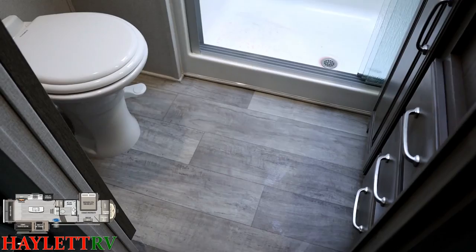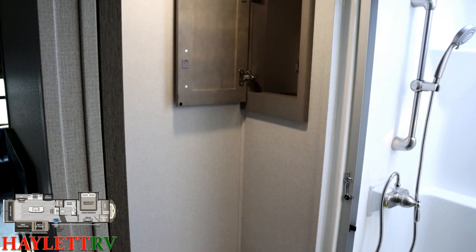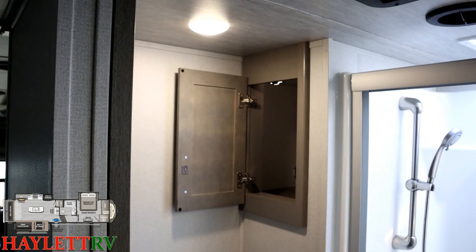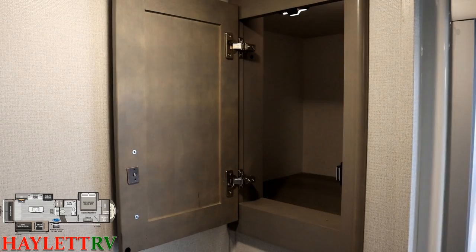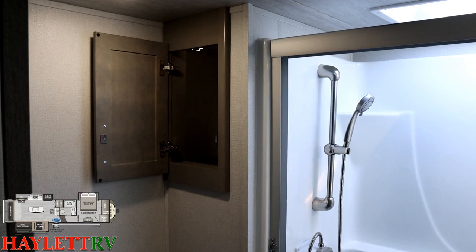Montana has also upgraded to all soft-close cabinetry, including their drawers — I just love watching those things work. As we enter the bathroom, Montana decided about a mid-season generation ago to replace the pivot door with a sliding pocket door. I didn't dislike the pivot door, but it's one of those things where over time people went 'I'm over it.' Montana's been listening.